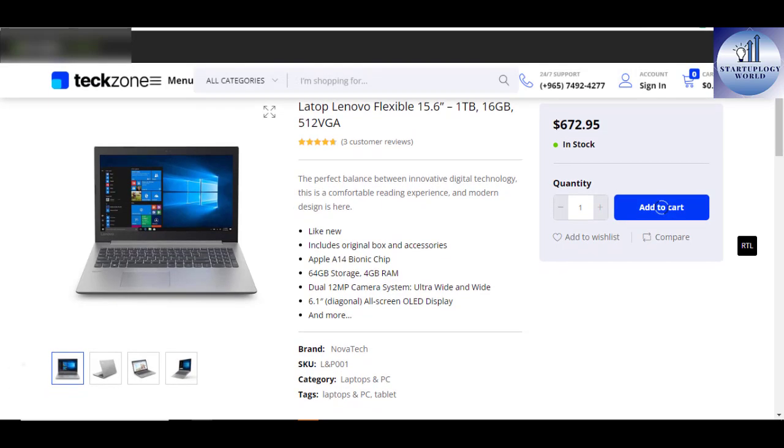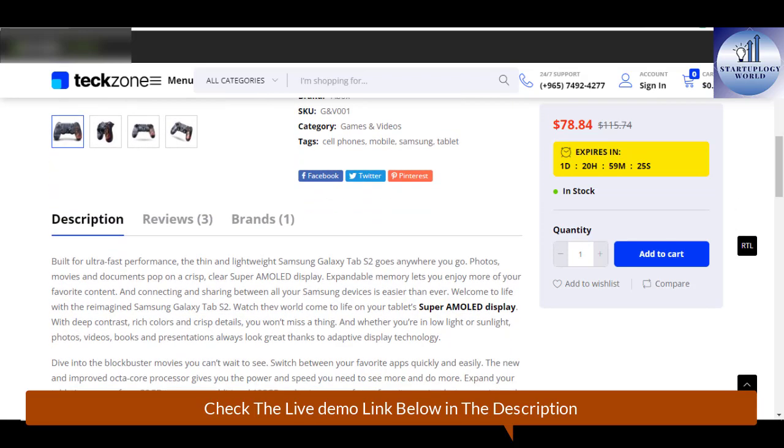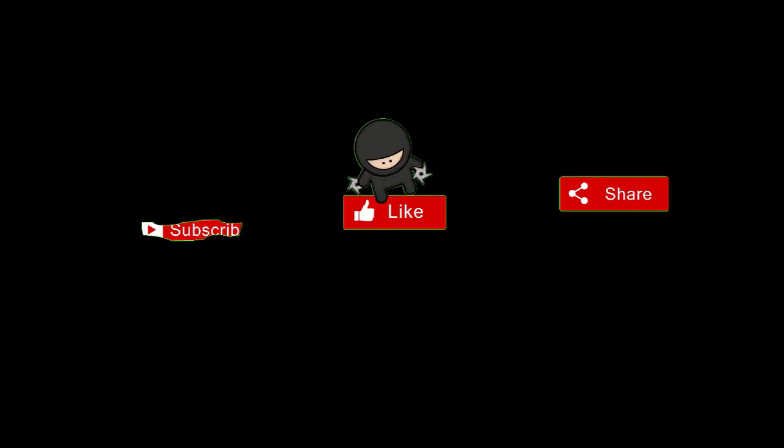You'll agree with me that when you're setting up a website just like Amazon, then TechZone Multi-Purpose WooCommerce theme is the way to go. Those are the WordPress themes that look like Amazon. And if you like this video, smash the like button and I'll see you in the next nugget.